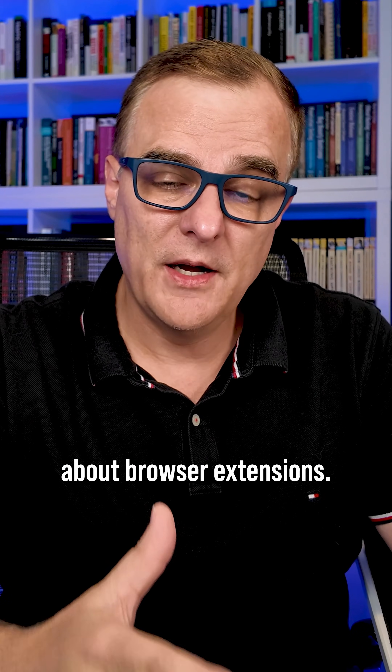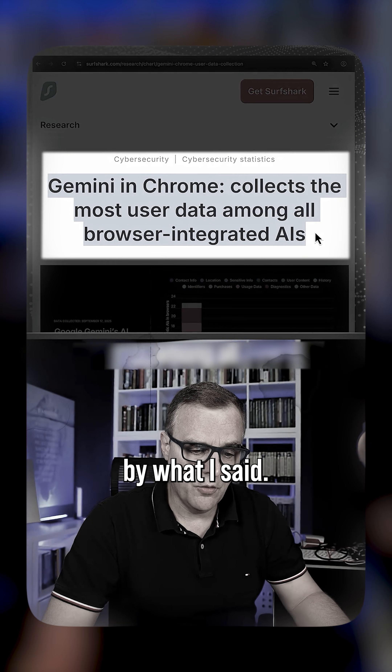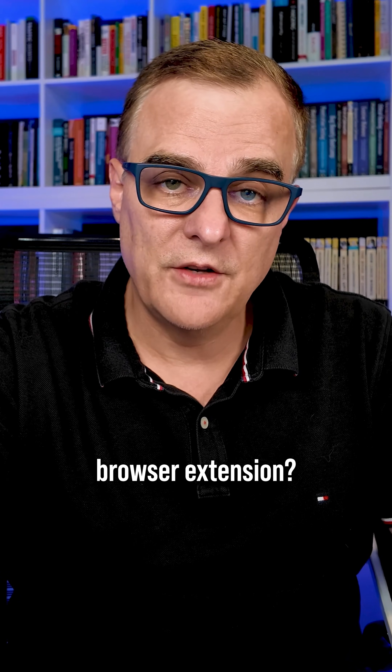I personally would be really careful about browser extensions. In a previous video I mentioned that, and some people were upset by what I said. But the moral of the story is: be very careful about browser extensions that you install. Here's another example. What's your experience — do you use this extension or recommend certain browser extensions? Let me know in the comments.